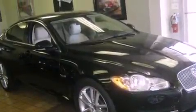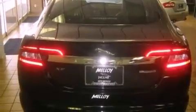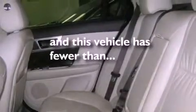Its top features include a heated steering wheel, a glass-powered moonroof, a navigation system, a premium audio system, leather seats, a supercharger, aluminum wheels, a low-tire pressure indicator, a cool passenger seat, and this vehicle has fewer than 25,000 miles on the odometer.